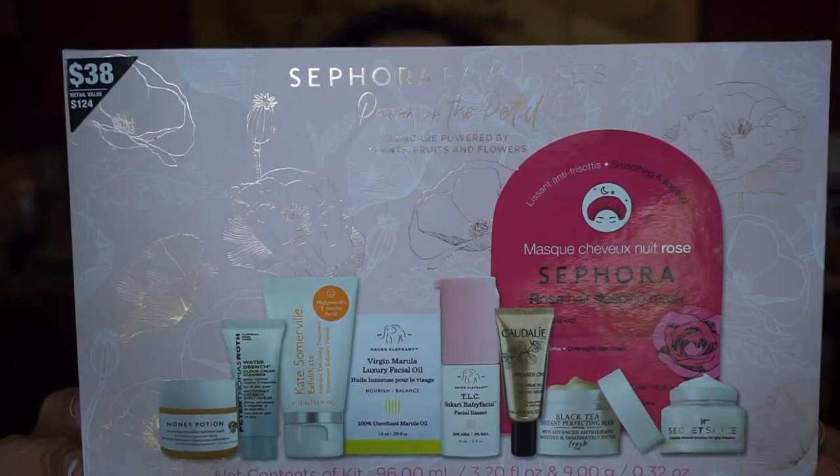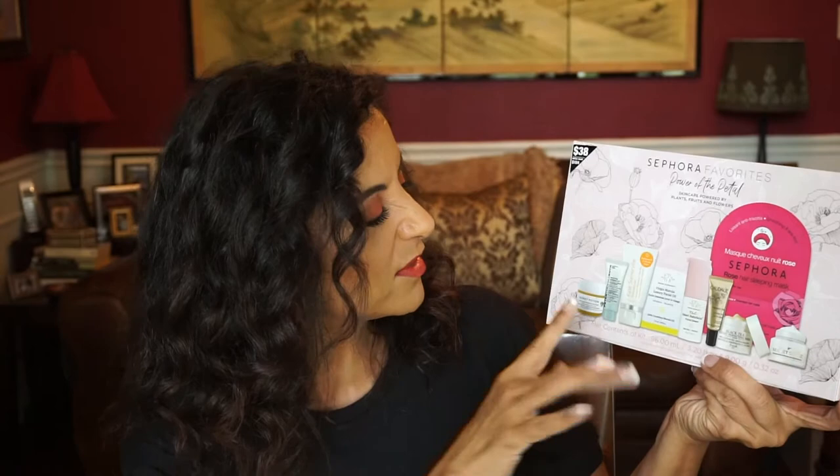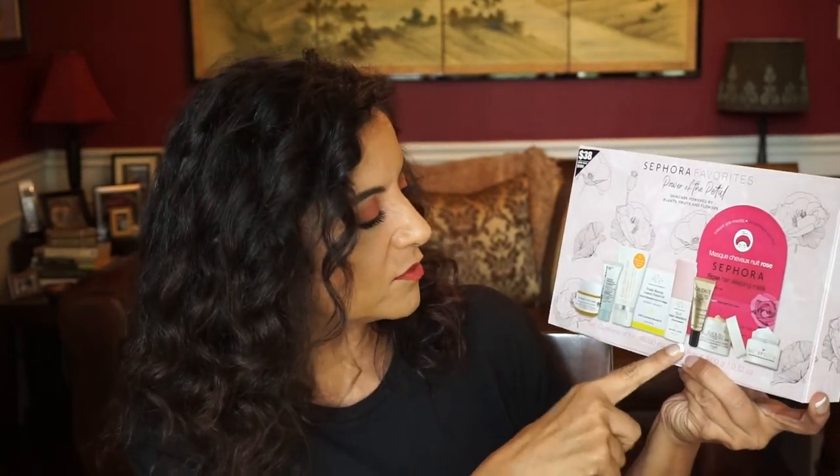I also got one of the Sephora Favorites — the Power of the Petal. I do like getting Sephora Favorites; they come in a good variety of products that you'd like to use or want the travel size of. This one has the Honey Potion, which I really like, Peter Thomas Roth, Kate Somerville, and Drunk Elephant. There are two Drunk Elephant items — this is the Marula Oil — I believe this is just a packet. Let me open it up.